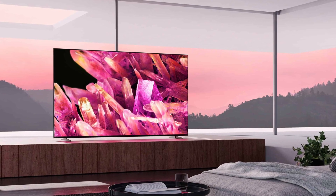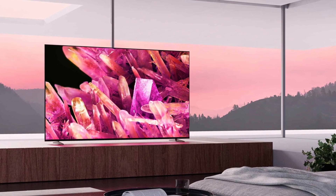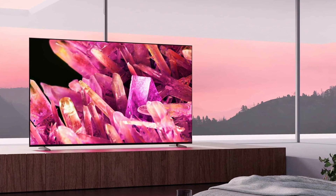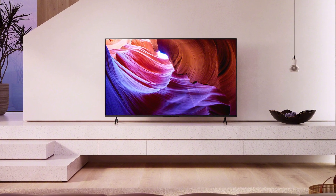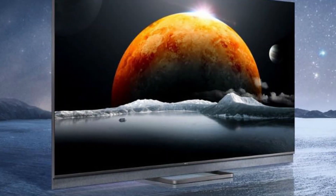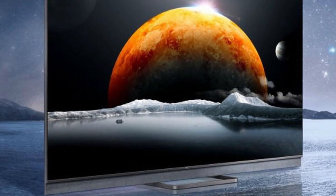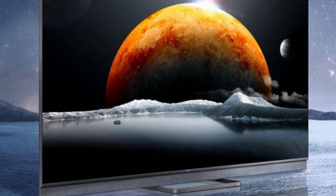LED and Mini LED TVs, on the other hand, use backlights in combination with a variety of additional display layers, affecting both screen thickness and picture quality. The halo effect is also caused by backlights, which prohibit TVs from presenting complete black. LEDs can't compete with OLED no matter how many backlights are utilized or how thin they are. Self-lit pixels can display even a tiny star in the darkest sky with pinpoint accuracy and clarity. Mini LEDs will not be able to provide precise lighting for particularly intricate objects.